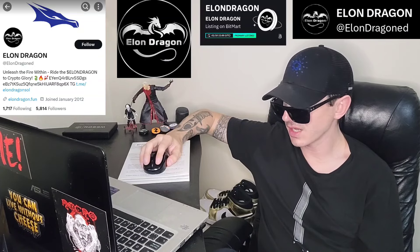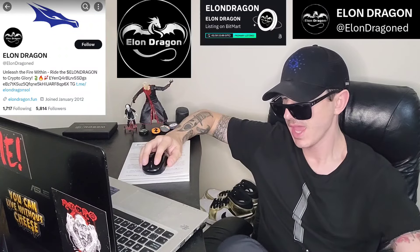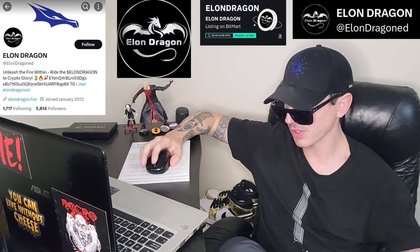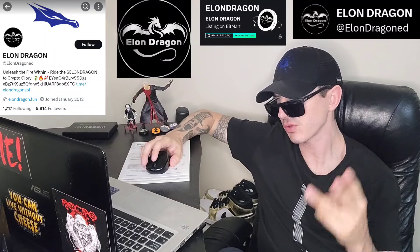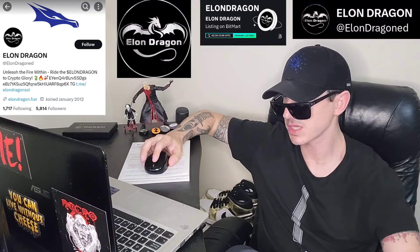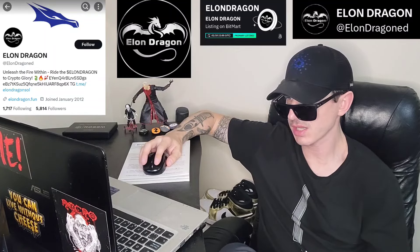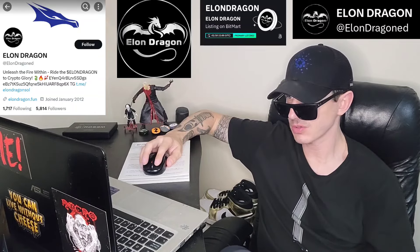There is a ton of referral codes down in the description box — have a look at those. Best referral codes for the best crypto apps. You can get yourself free money, free rewards, free crypto, things like that, just by using those referral codes and funding your account. It's real simple. Referral codes benefit both of us, so check them out in the description box.